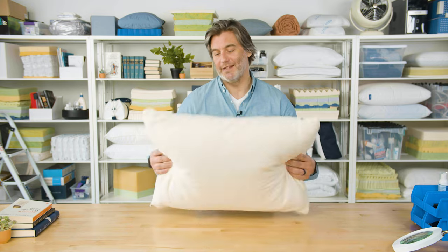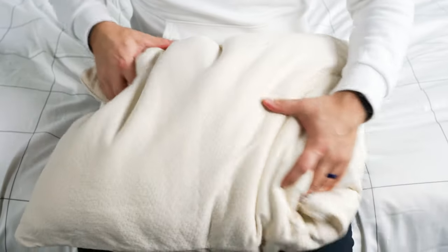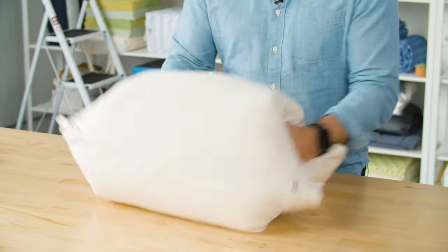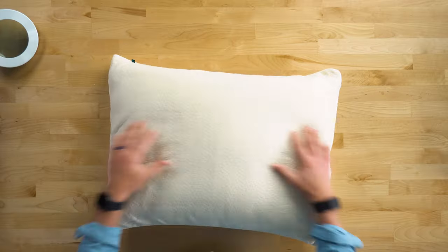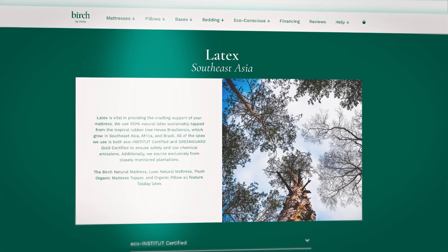It also means the pillow is going to keep its shape. When we tested this, we found it held up quite well. It didn't suffer from getting too flat, and if it did get compressed, it was really easy — it just bunched right back up. The latex here comes from Southeast Asia; it's ethically sourced and certified organic.